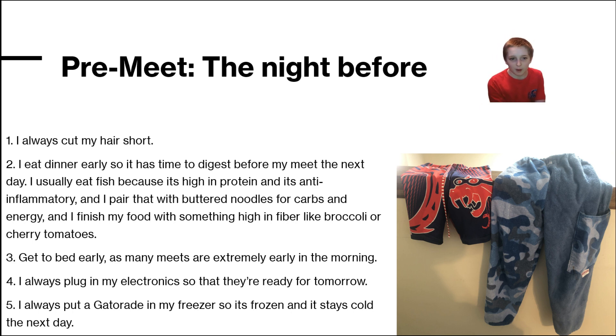I pair that with butter noodles for carbs and energy, and I finish my food with something high in fiber like broccoli or cherry tomatoes. I try to get to bed early, even though it's tough sometimes, as many meets are extremely early in the morning.